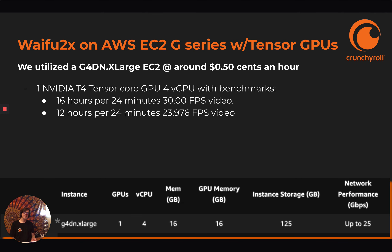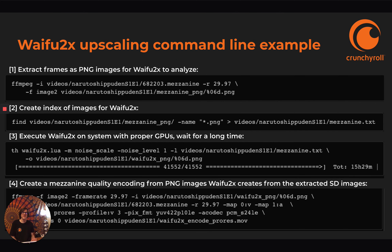We used AWS EC2 G-Series with Tensor GPUs — specifically a G4D X-Large EC2, which cost around 50 cents per hour. So for 16 hours with a 24-minute anime at 30 frames per second, or 12 hours for 23.976 frames per second, it's about $16 to $32 per mezzanine, and then you've got yourself HD that never existed. You could get your own system and use bare metal locally if you really did this at mass scale to make it even cheaper.